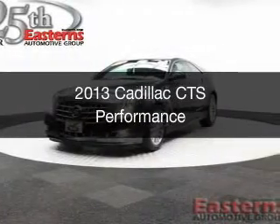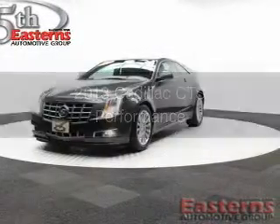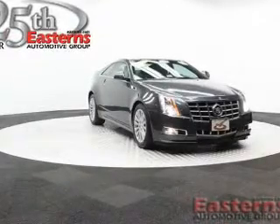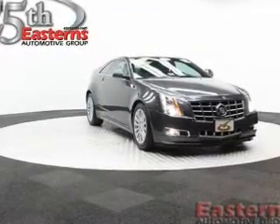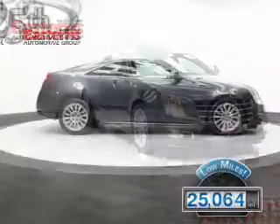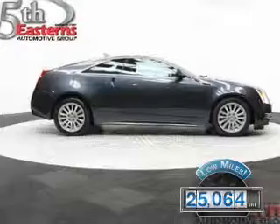This is a used 2013 Cadillac CTS. It's powered by rear-wheel drive, a 3.6-liter six-cylinder engine, and a six-speed automatic transmission. With fewer than 30,000 miles, this vehicle has a long road ahead.